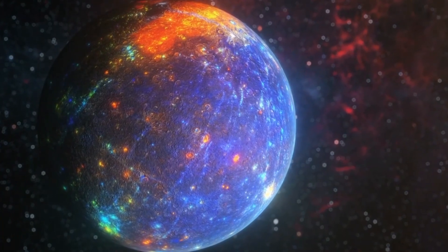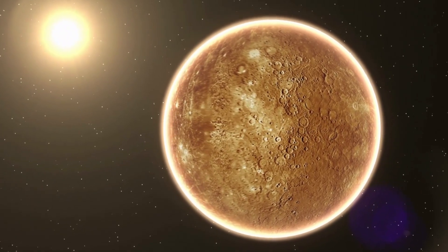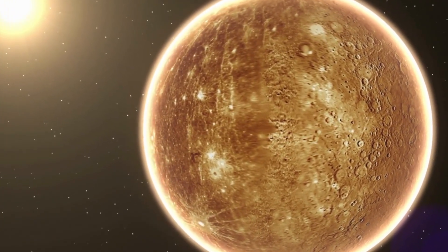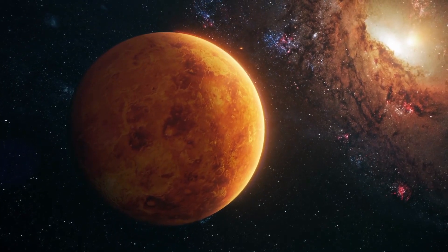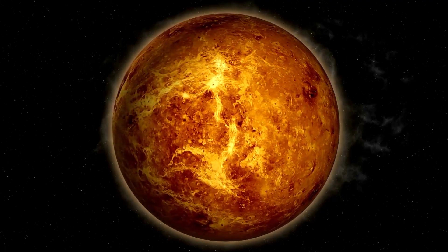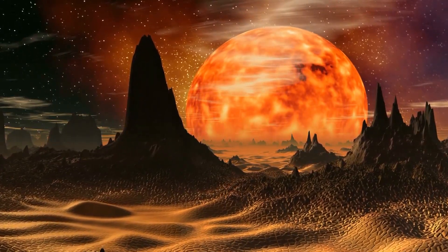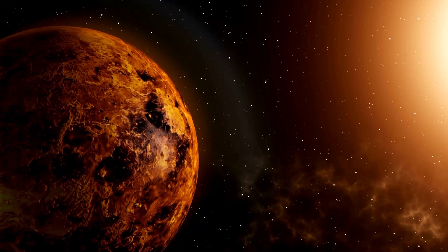Mercury has a surface temperature that ranges from about minus 180 degrees Celsius (minus 292 degrees Fahrenheit) at night to over 430 degrees Celsius (800 degrees Fahrenheit) during the day. Venus is the second planet from the sun and is often referred to as Earth's sister planet because it is similar in size and composition. However, Venus has a thick toxic atmosphere made up of carbon dioxide and nitrogen, which traps heat and makes it the hottest planet in the solar system.